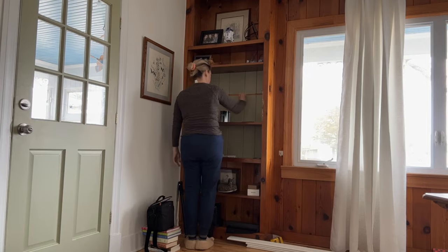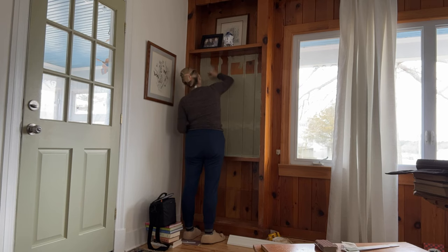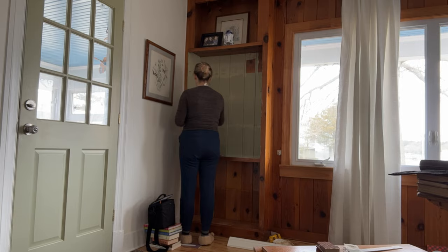And here I am last weekend finally painting the knotty pine built-ins. The paint I'm using for the built-ins is by Sherwin-Williams — it is their trim and enamel paint and the color is Koi Pond.